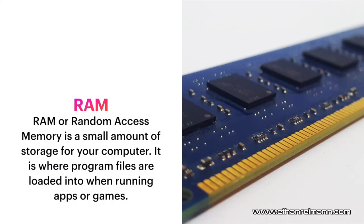On to RAM. RAM, or random access memory, is a small amount of storage on your computer. RAM is where your programs that you're running and your operating system will store files that it needs at that moment, because RAM is a lot faster than regular storage. That's why it loads whatever it can into RAM, because it makes your computer faster. It's where program files are loaded when running apps and games.